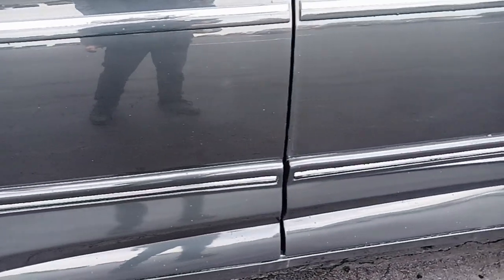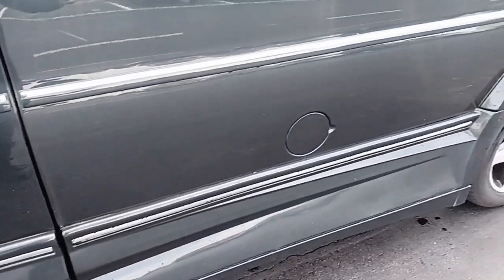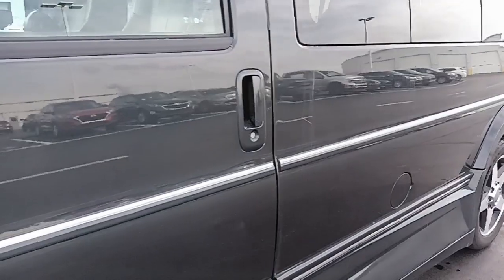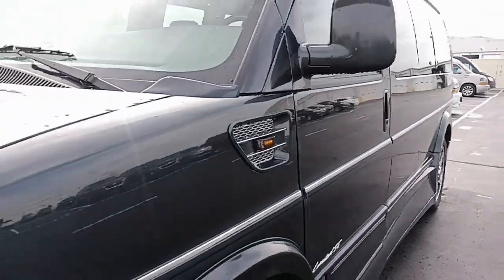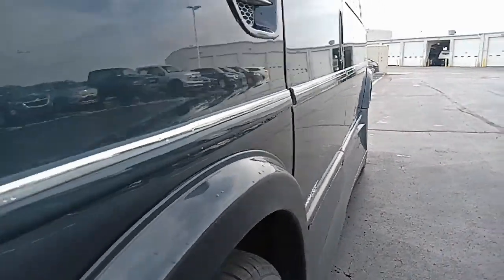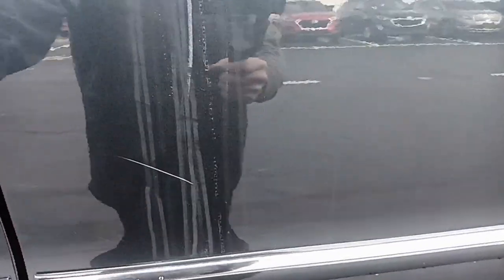I don't see any issues with the running boards. The body doesn't appear to have any dings or dents on the driver's side that I can see. Looking in the shine there, I do have a scratch on the side by the door — very light, but it is there.